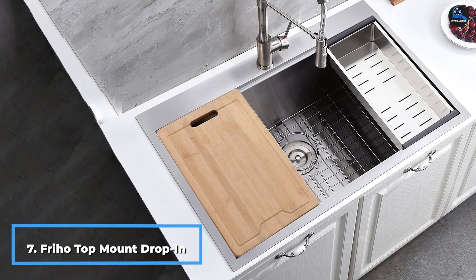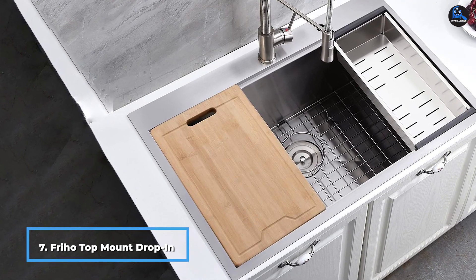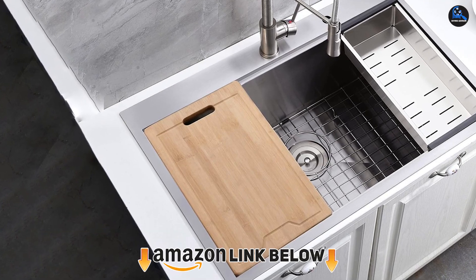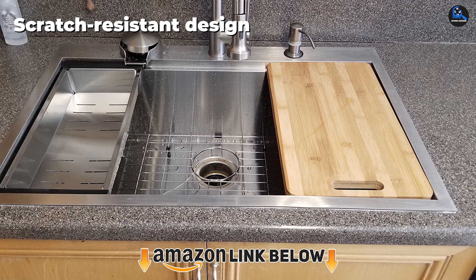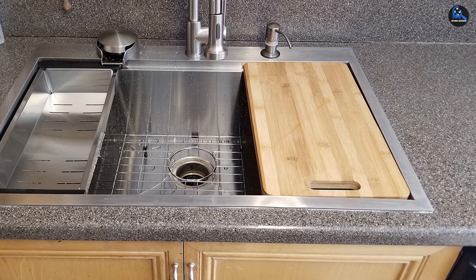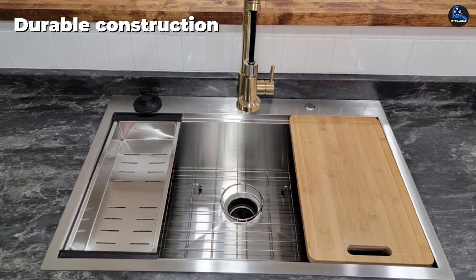Moving on to number seven, the Friho Top Mount Drop-in Single Basin sink. This top mount kitchen sink, measuring 33x22 inches, is made of high-quality 18-gauge SUS304 stainless steel and uses noise-deadened technology for noise-free operation. It is covered with a stone guard undercoating and rubber dampening pads. The sink is equipped with accessories including a cutting board, basket strainer, and grid dish.